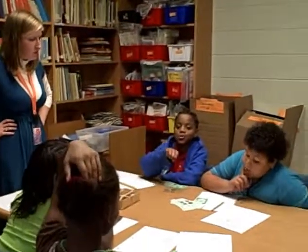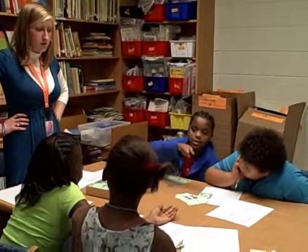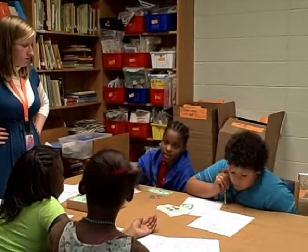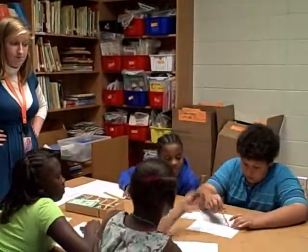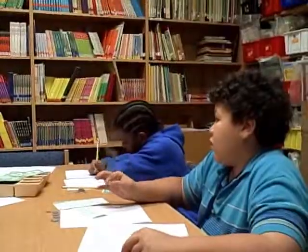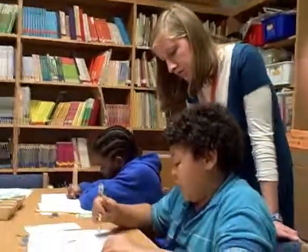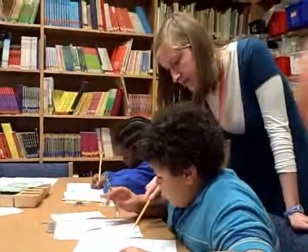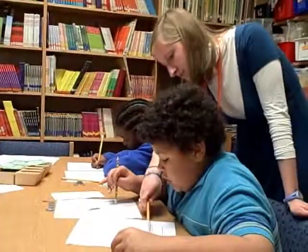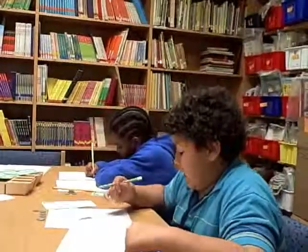That should be what you want to see, right? Because $5.54 plus $4.46 — that's how much these two things cost. And this is how much you had left to spend. So how much do you have left now? Let's try to keep track of that.